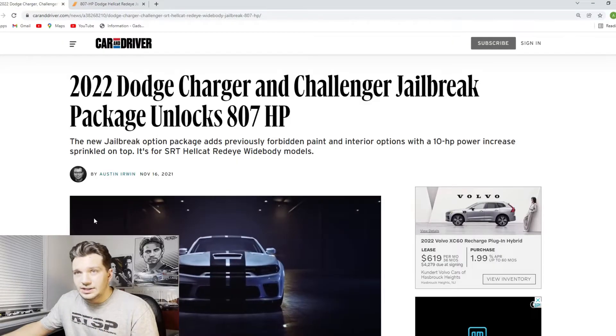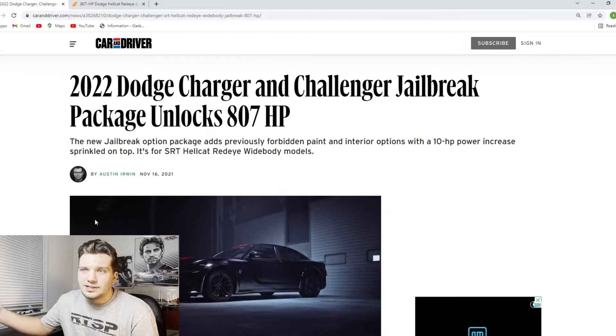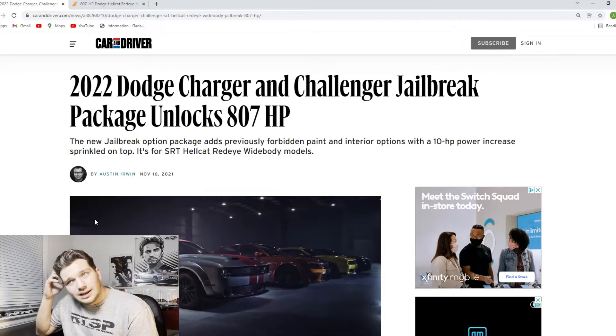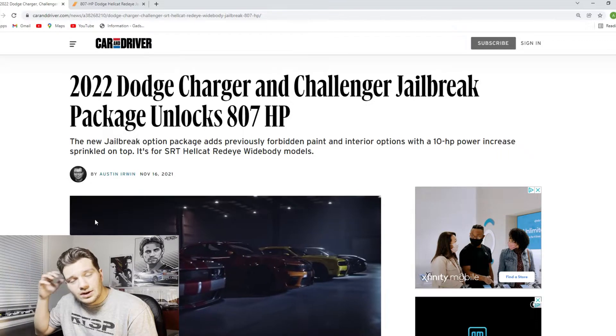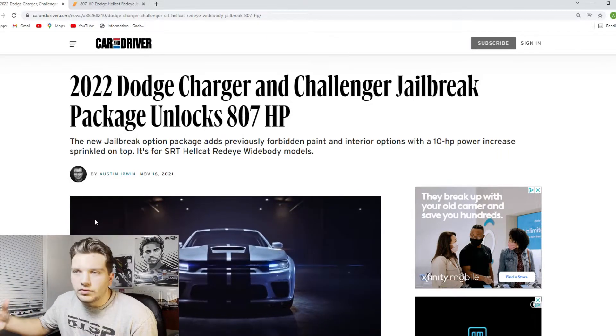I do think the customization options are awesome. I think the little 10 horsepower increase is kind of just a little added incentive to get this jailbreak package. Is it worth it? In my opinion, not really — it doesn't really make that much of a difference. But the jailbreak package does offer 807 horsepower for the car instead of the regular 790 or 797 horsepower that you find in the normal Red Eyes from factory.